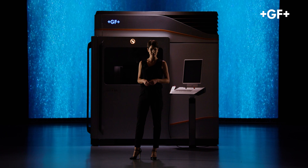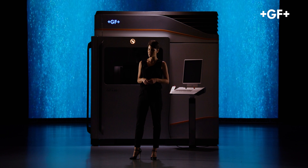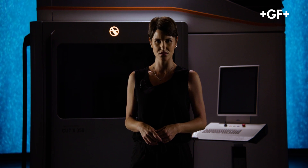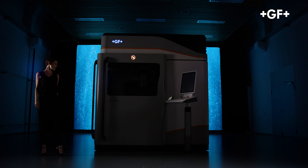The increasing demand for more efficiency, better quality, and sustainability requires manufacturing industry players to become better every day. The demand for higher precision is a factual need across a variety of segments. GF Machining Solutions' research into extreme accuracy and decades of experience give rise to the best wire EDM machine ever conceived. I am proud to present the new Cut X.